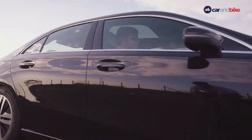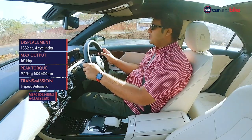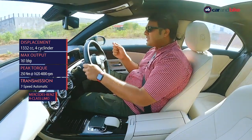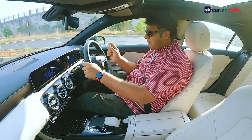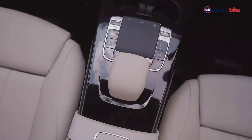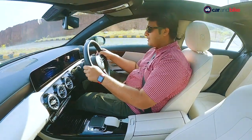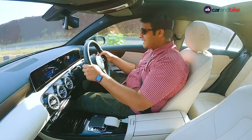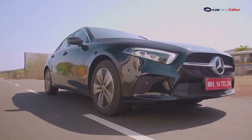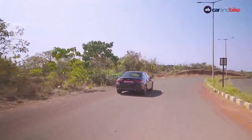This one gets a 1.3-liter four-cylinder motor churning out 161 brake horsepower and 250 Newton meters of torque. That torque kicks in as low as 1,650 rpm. The seven-speed dual-clutch transmission gives every bit of that power at your disposal, and the paddle shifters react in milliseconds. Beyond that, there's a fuel economy figure of 17.1 kilometers per liter — that is impressive.